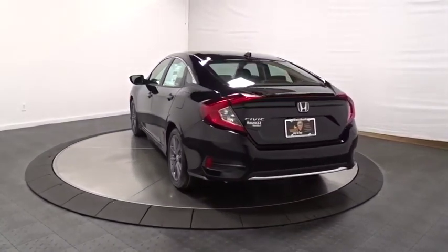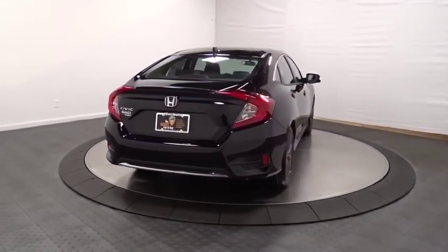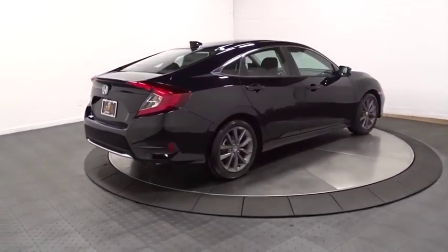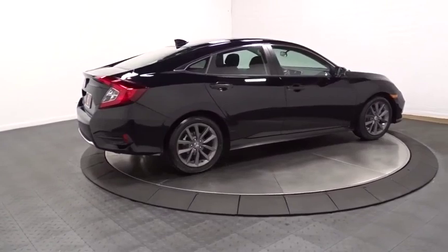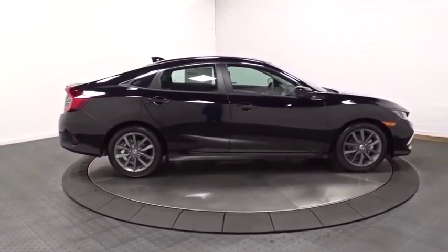Fog light, trip computer, brake assist, day and night rear view mirror, tachometer, outside temperature gauge, cloth seat trim, engine immobilizer, body-color door handles, low tire pressure warning, four-piece floor mat set, power rear window sunshade.